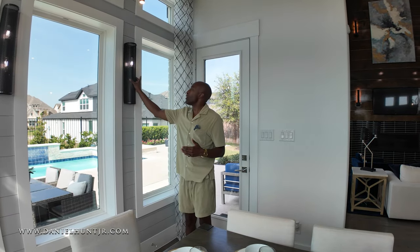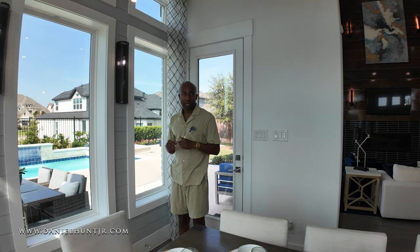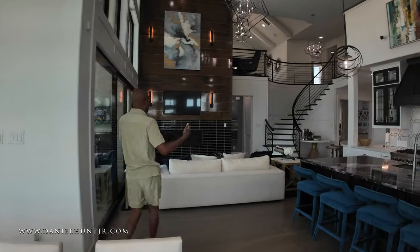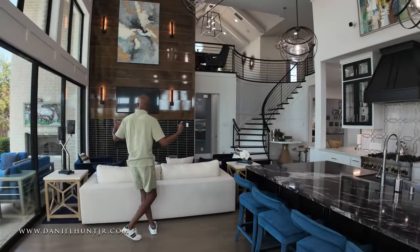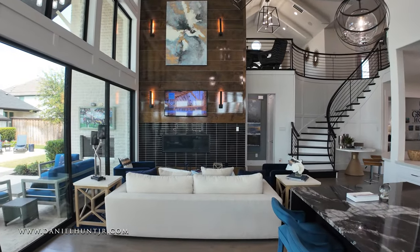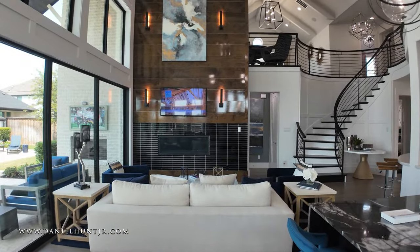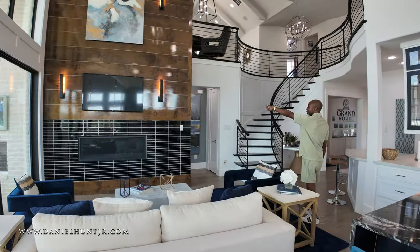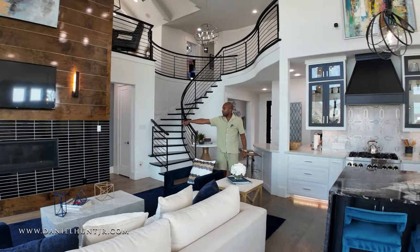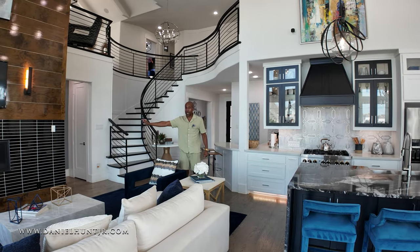The shiplap gives it kind of a farmhouse style feel but they modernized it with these sconces — I think they did a really good job with that. And here's your living area. Sliding doors to open up your space. Loving the high-gloss wood they chose for the gas fireplace surround and the black high-gloss tile. Really good design.